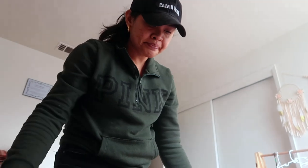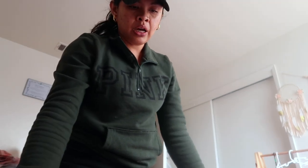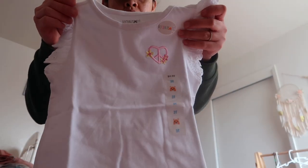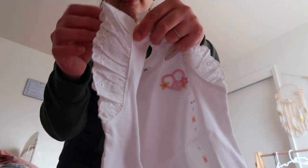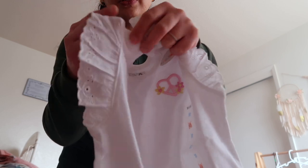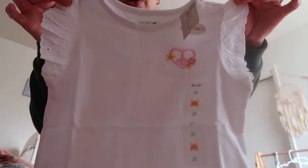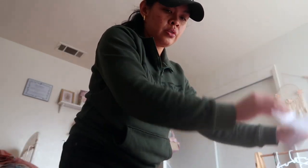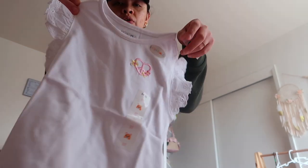For tops, I got this top with fluttery stuff on the sleeve — it's really cute, five bucks. That one is for Adeline and this one is for Alia.